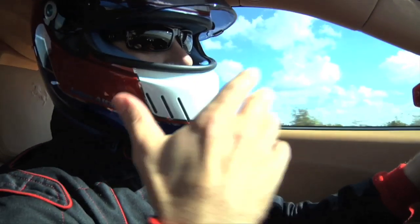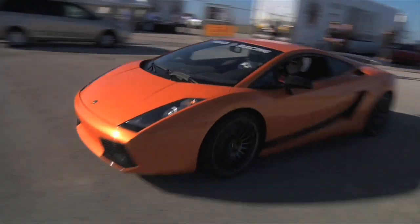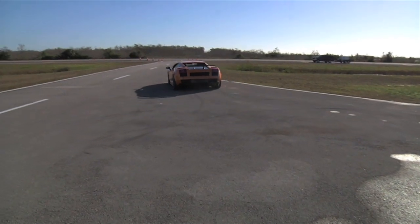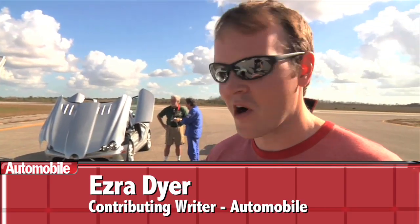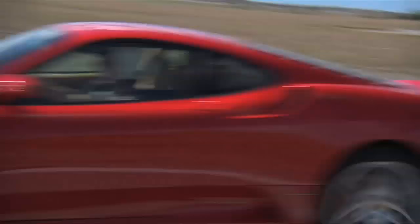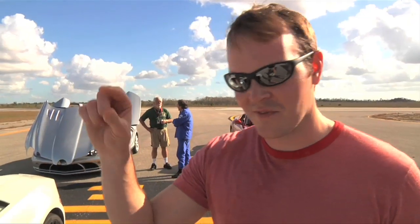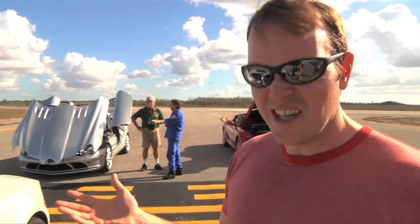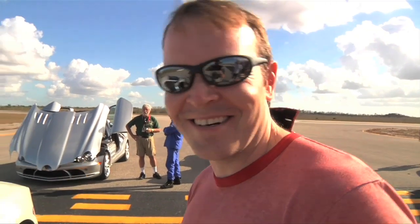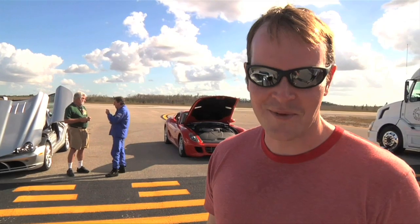After putting the Ferrari 430 through its paces on World Class Driving's autocross circuit, it's time to jump into the Gallardo. The Lamborghini is kind of more of a blunt instrument compared to the F430, and that's kind of the way it's always been between Ferrari and Lamborghini. Ferraris have been tuned thousands of hours in the wind tunnel and on the test track, down to the 15th decimal place of everything. The Lamborghini is more like: it looks cool, it goes fast — so what if it shifts a little slow and wallops you in the head once the power comes on.